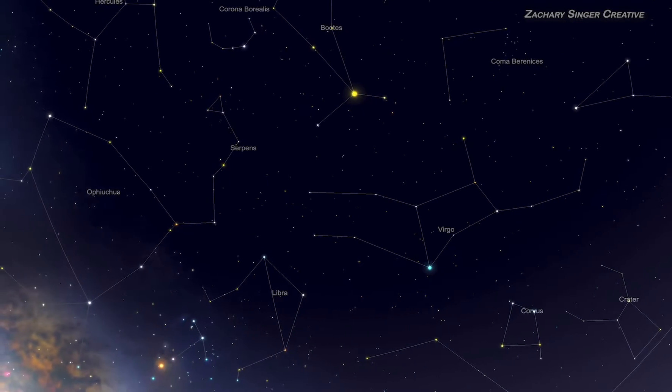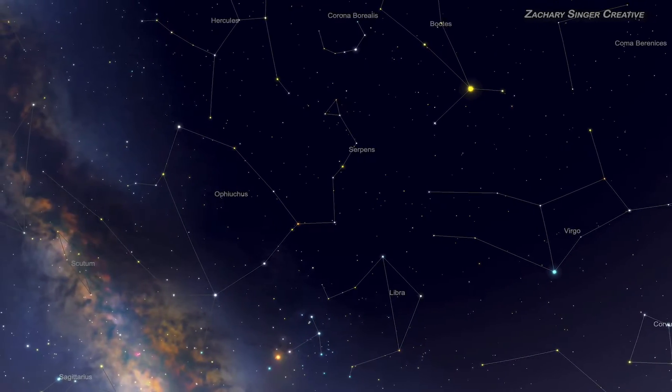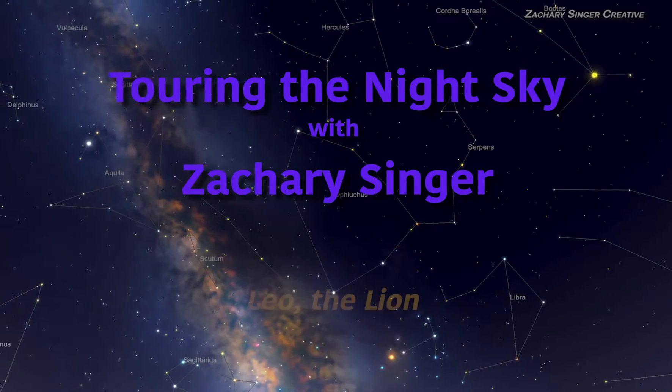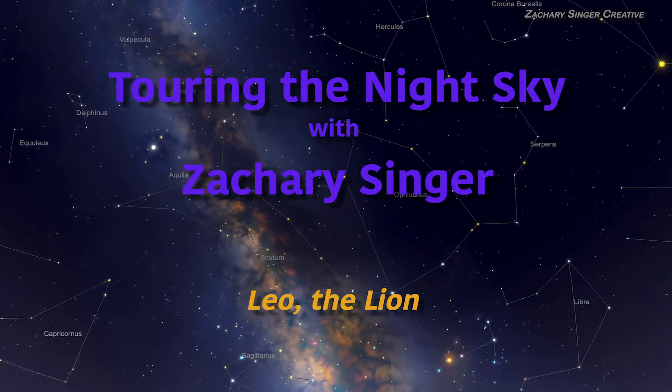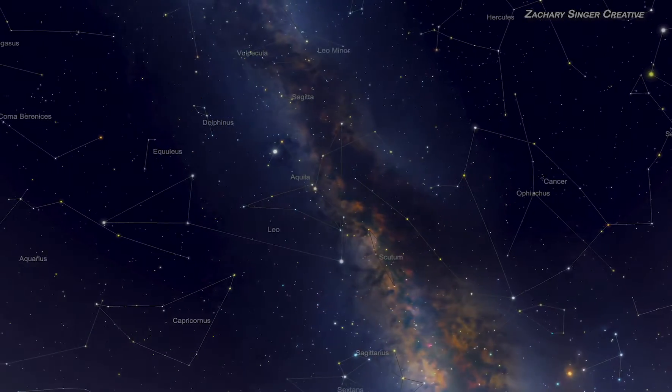Greetings from Colorado, where the skies are still dark at night and you can see the Milky Way. This is Touring a Night Sky with Zachary Singer. If it's April or May, you should be looking at Leo. Leo the Lion is a really cool constellation.